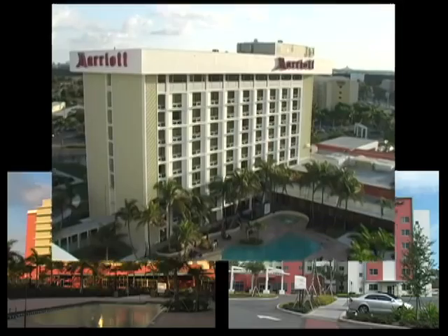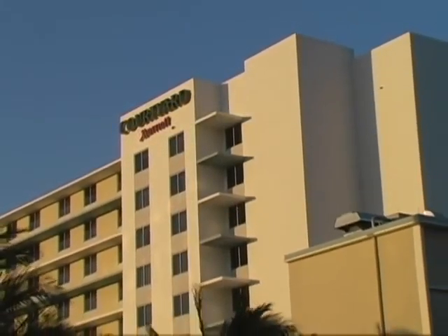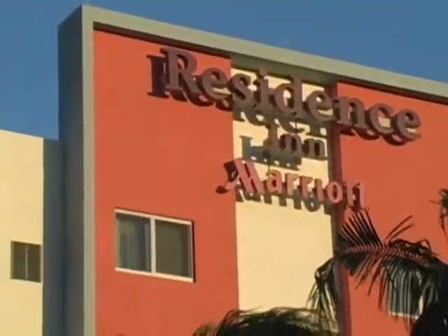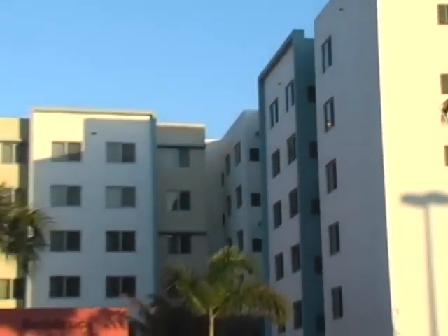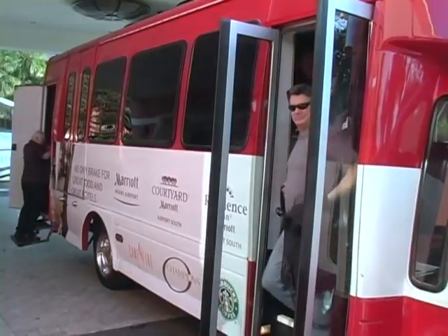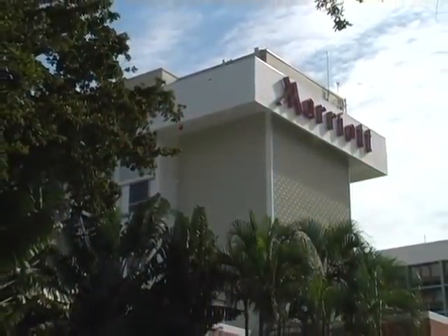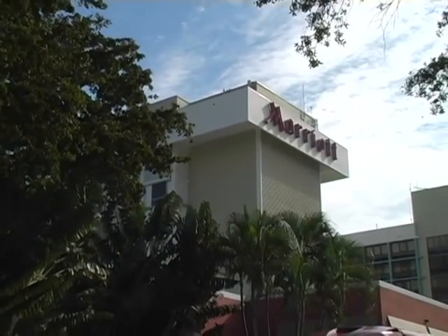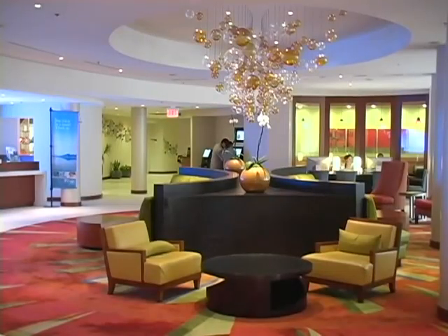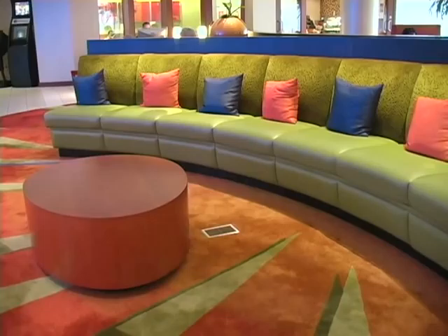The campus includes a refreshed, full-service Marriott Hotel, an expanded new generation Courtyard Hotel, and a newly constructed All Suite Residence Inn. Upon your arrival at the Miami Airport Marriott Campus, you will first find our 365-room Marriott Hotel, the first Miami Marriott to adopt the brand's imaginative great room — a unique social gathering concept Marriott implemented to encourage both work and relaxation in the lobby's common area.